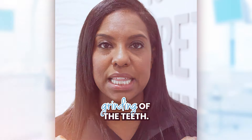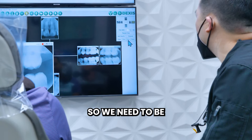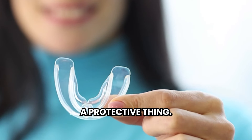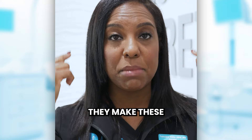We'll also talk about clenching and grinding of the teeth. You can get very cold sensitivity, and we look on the X-ray and nothing is wrong. So we need to be very persistent with wearing a night guard — that's a protective thing.